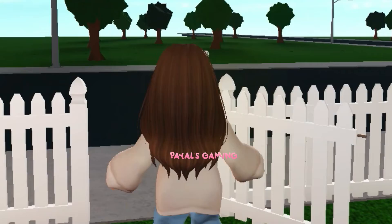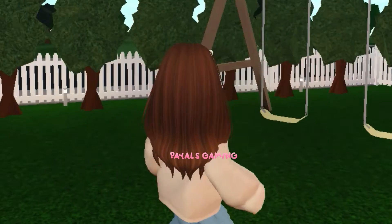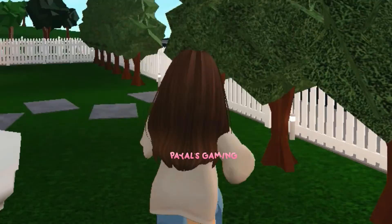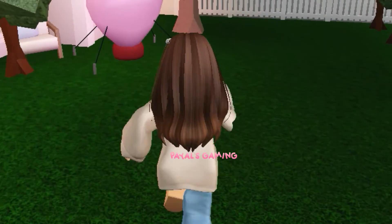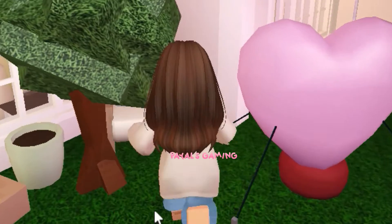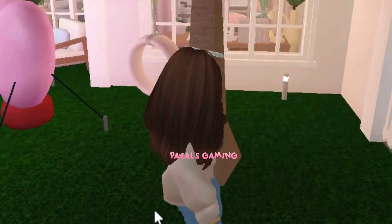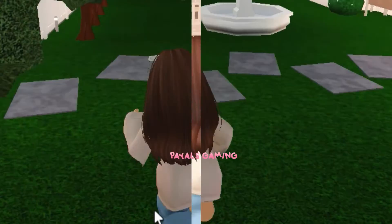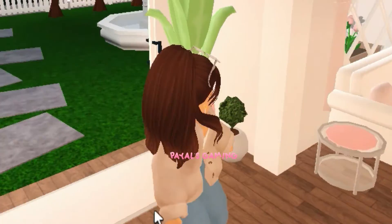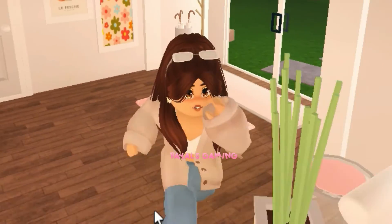This is the front yard — it is huge. There's a fountain, a swing set, a heart inflatable, a sandbox for kids to play, and a seating area. It's sadly blocked by a tree but the front yard is amazing — not disappointing at all. This is the entrance of the house: very detailed, very pastel, everything is amazing about it.